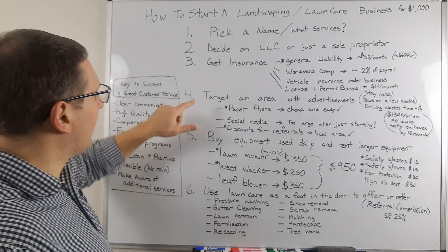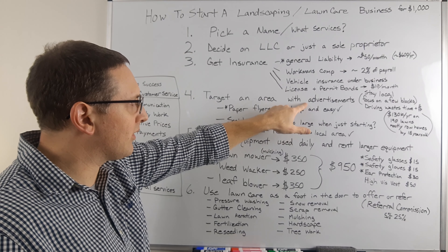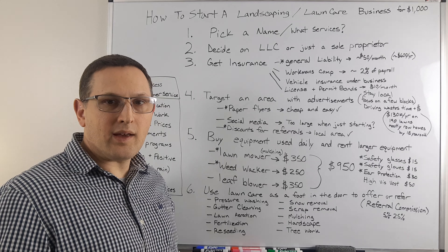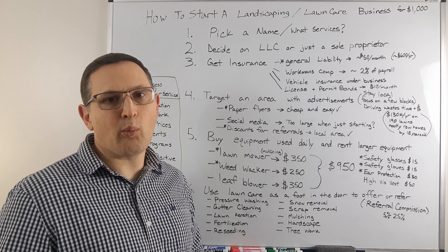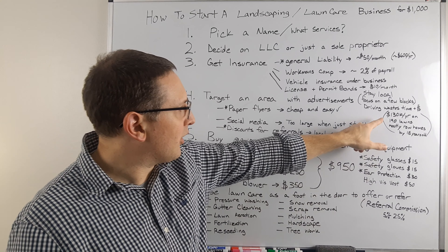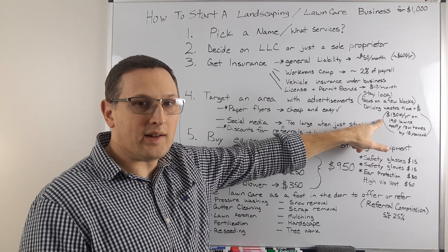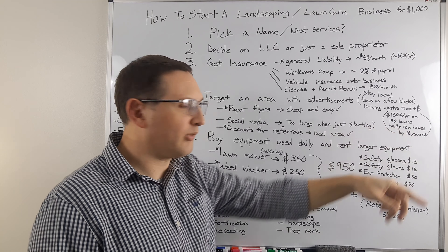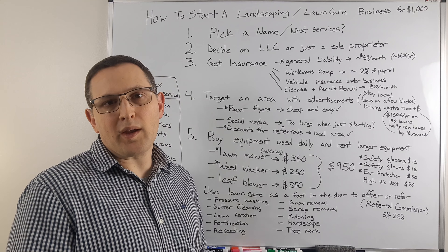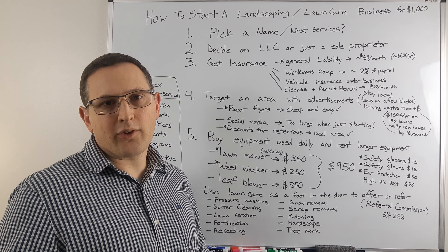Number four: you're going to want to target an area with your advertisements. You want to stay local, focus on a few blocks. If I'm driving a half hour between places, I'm wasting a lot of gas and a lot of time. Here's an example: I know someone making $130,000 a year cutting about 190 lawns. Most of these were row homes right next to each other — you can cut two of them within about 15 minutes.